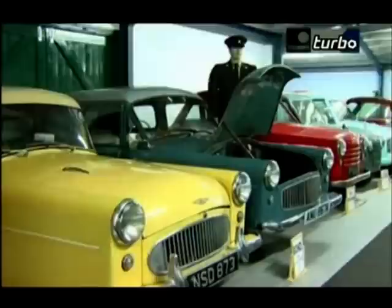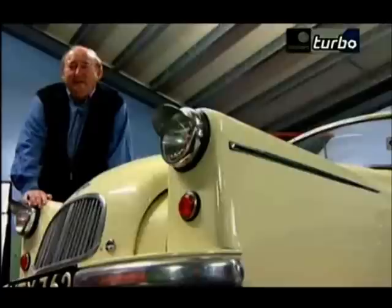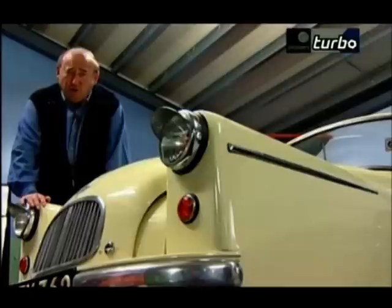There are British bubble cars too. Laurie Bond from Lancashire gave his name to a collection of very odd little three-wheeled machines. The attraction of the Bond minicar was that you could drive it on a motorcycle licence, bearing in mind that in those days not many people had full licences.